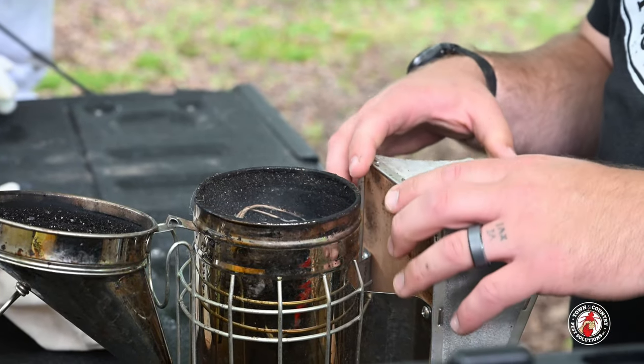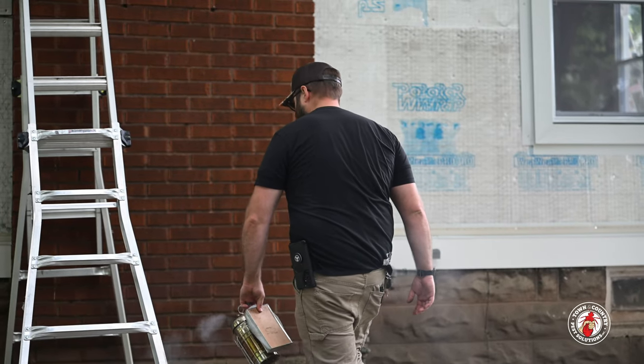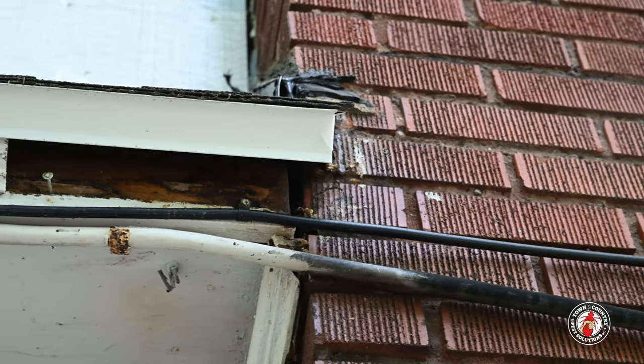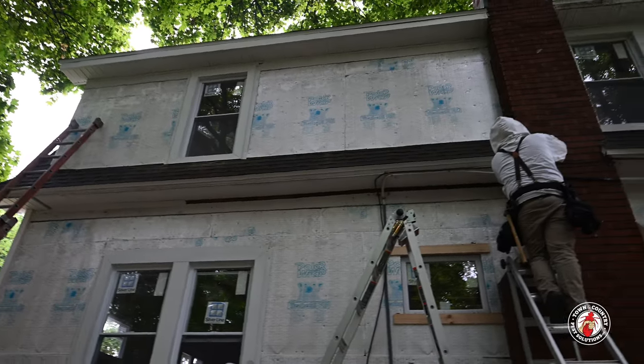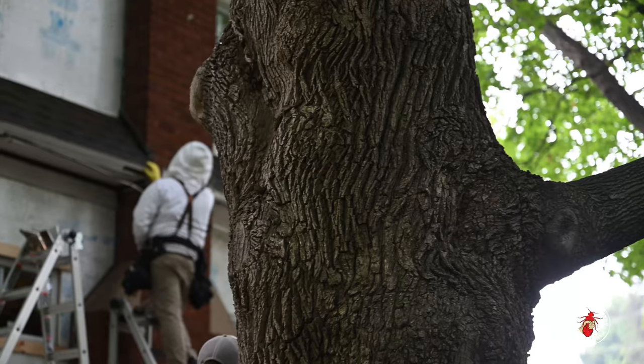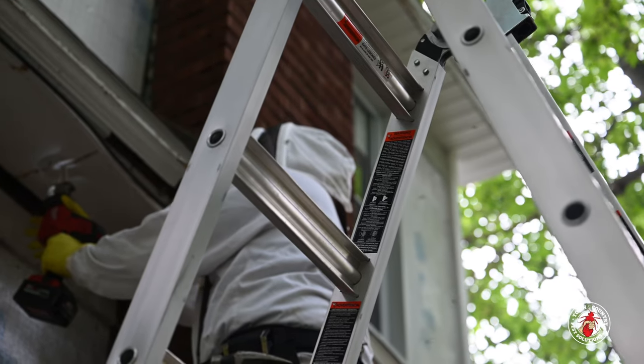With major renovations underway at this Westside house, the team at Tactical Construction had to put a halt on further progress once they came across this active hive, to ensure the safety of their workforce. That's when they gave us a call. While it's crucial for this extraction to be thorough, it's just as important for this job to be swift so that renovations can resume.